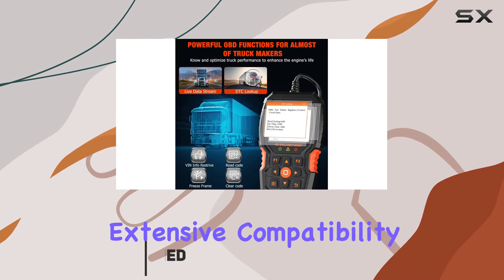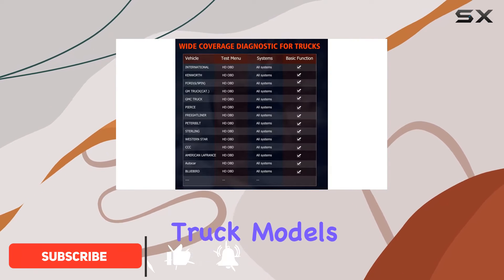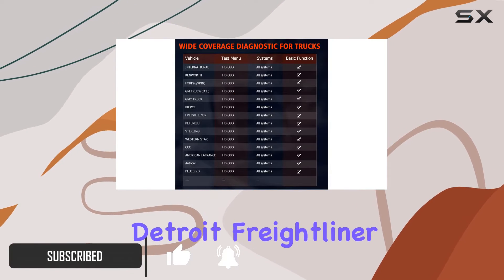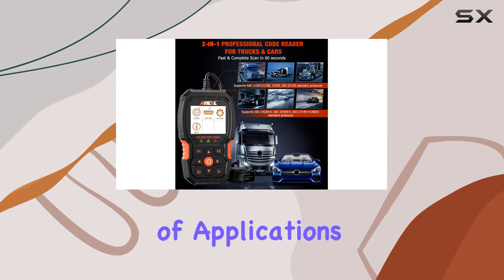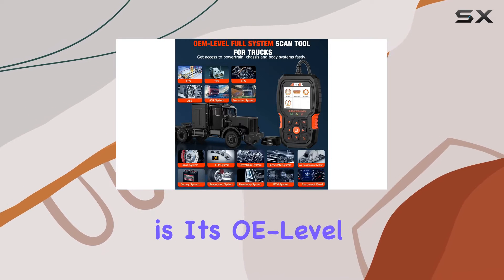This scanner boasts extensive compatibility, supporting major truck models like Cummins, Detroit, Freightliner, Paccar, and more, making it a versatile tool for a wide range of applications.